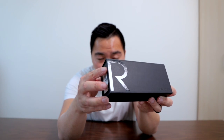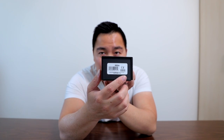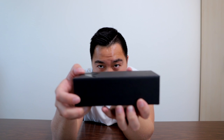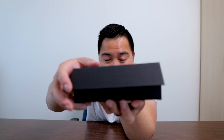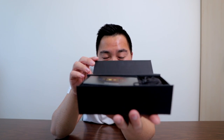You can see on the box there's this reflective R — R for Randolph. On the side it says the pair of sunglasses you've bought, and this is the Intruder in 58mm 23K gold. Opening the box — it has a magnetic clip here — hear that? It's the attention to detail that I love about Randolph.